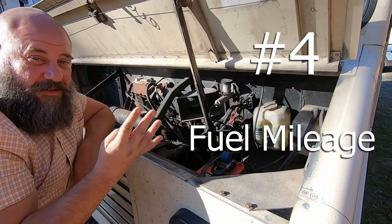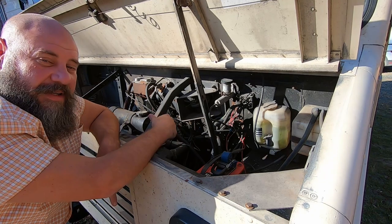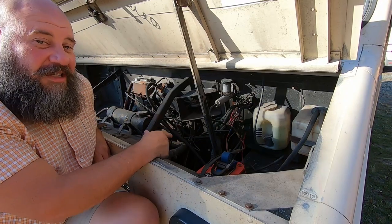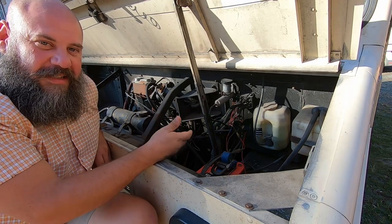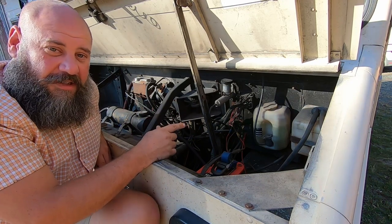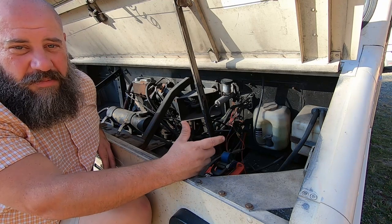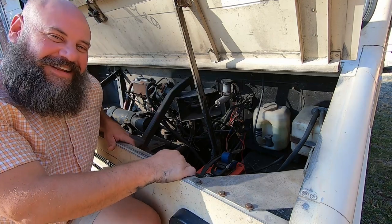Number four: fuel mileage. This step van amazingly gets 14 miles to the gallon. The reason I get such good gas mileage is because of the motor — it's a four-cylinder Cummins turbo diesel. People are known to run these on veggie oil. They have no electronics, so they're somewhat EMP-proof, very simple, and I've heard you can rebuild one of these motors on the side of the road. I'm hoping to get upwards of 20 miles per gallon by changing the rear end gears, transmission, and tuning the motor.